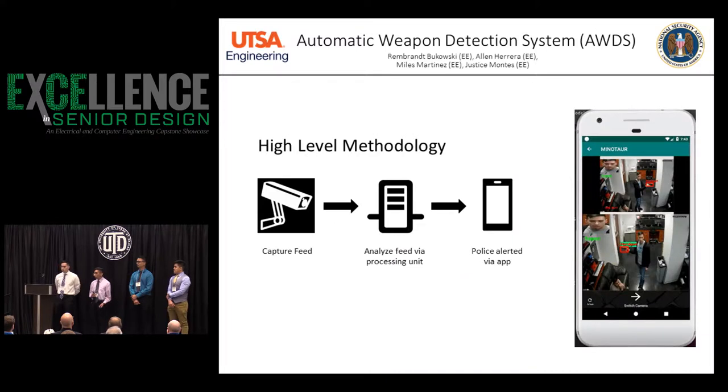At a very high level, our methodology is: we take the camera feeds, send them to our server where our software analyzes the footage, and then send an alert to an app. Here's the app we built — we send the image that triggered the detector as well as the live video feed.